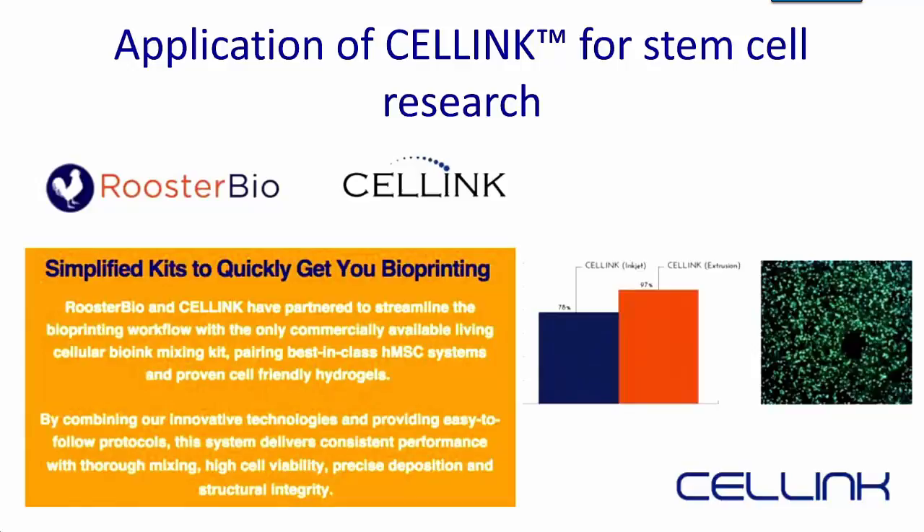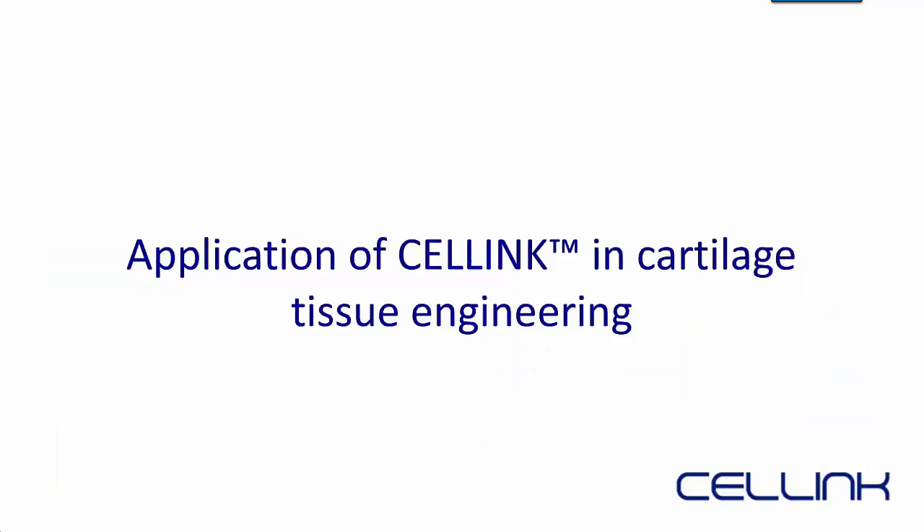Looking at applications for CellInk, we collaborated with Rooster Bio to print with human MSC stem cells. We mixed human mesenchymal stem cells with the bioink and printed with two different printers. Our printer — shown in orange — provides 97% cell viability compared to 71% with the other printer, which uses a different technology. Now Hector will talk about the application.